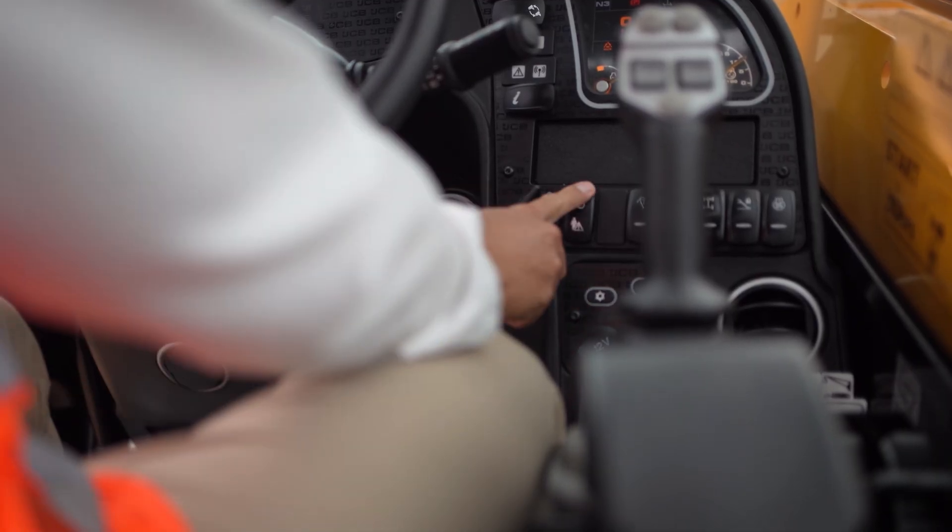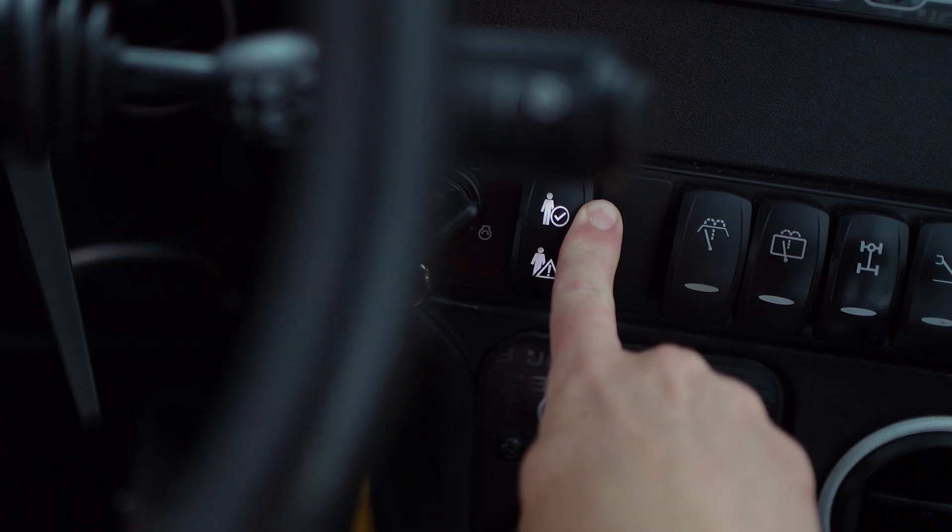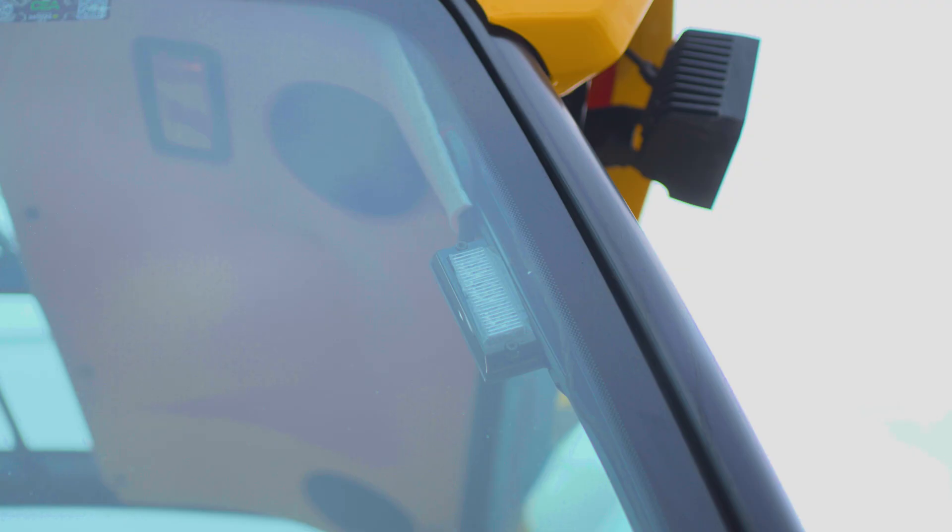The third switch is the OK to approach light. This button will only work when the machine is in a safe state with the handbrake up and will need to be held down. When the switch is pressed, the light will show green, and when released, the light will disable.